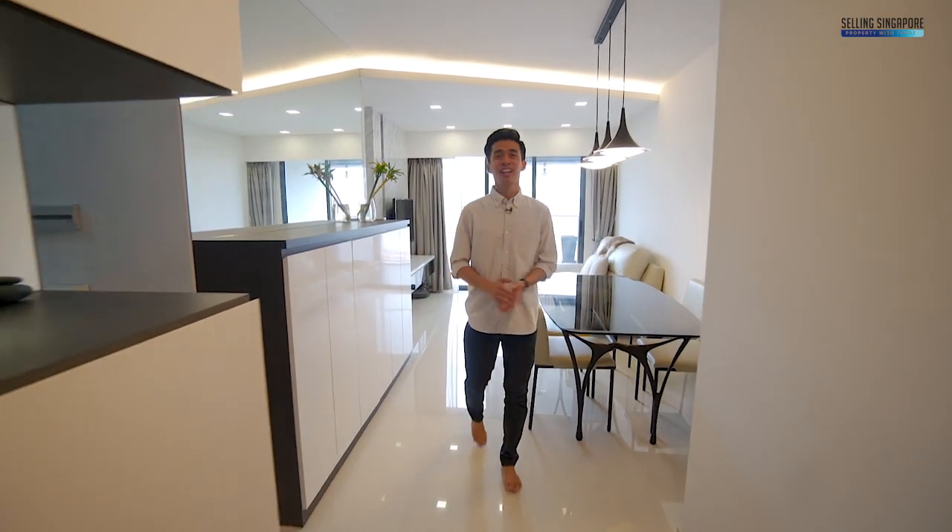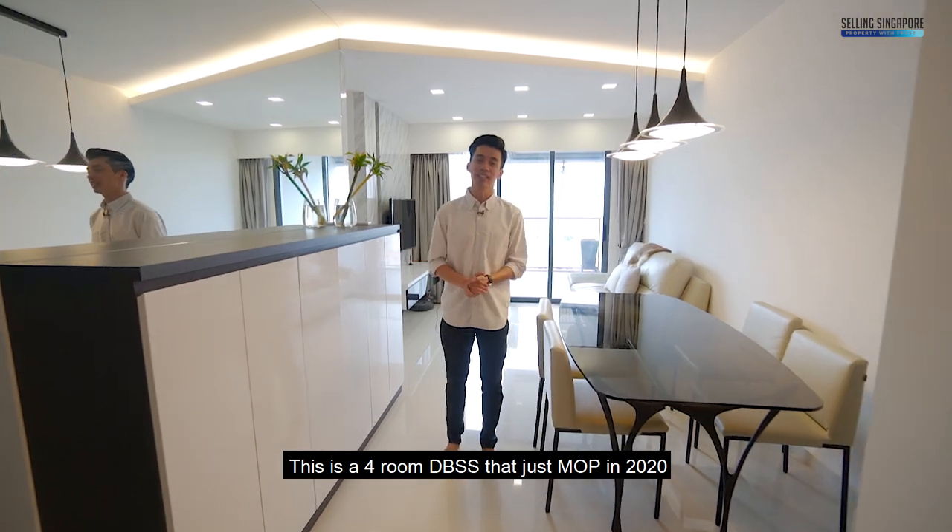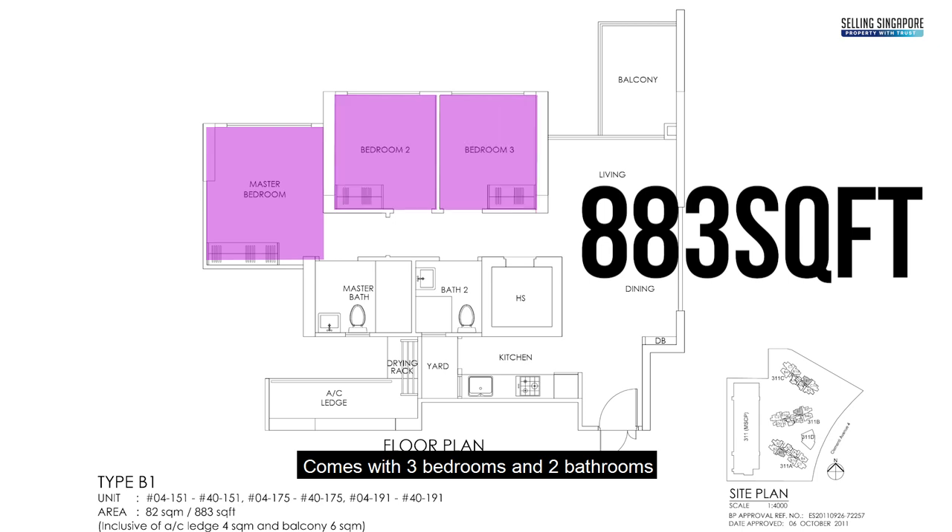Welcome guys, come on in. This is a 4-room DBSS that just MOP'd in 2020. It's 883 square feet in size, comes with 3 bedrooms and 2 bathrooms. Let's take a closer look.